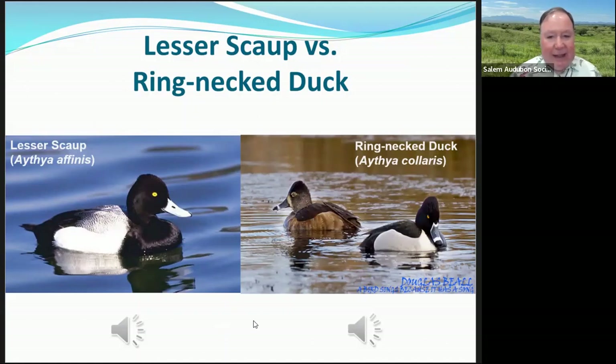The lesser scaup can get mixed up with a ring-necked duck. Looking at the lesser scaup on the left and the ring-necked duck on the right, you can see several differences right away. The ring-necked duck has a ring around its bill and some white around its face where the bill meets the head. It also has a very peaked head. The ring-necked duck has black on the back where there's some white and silver coming up on the scaup. Also, the ring-necked duck has a little white spur on the side that the lesser scaup doesn't have.